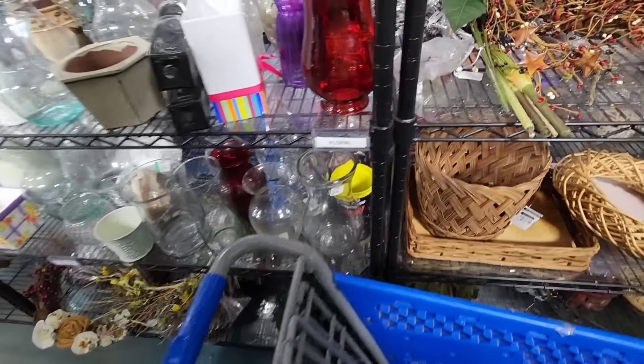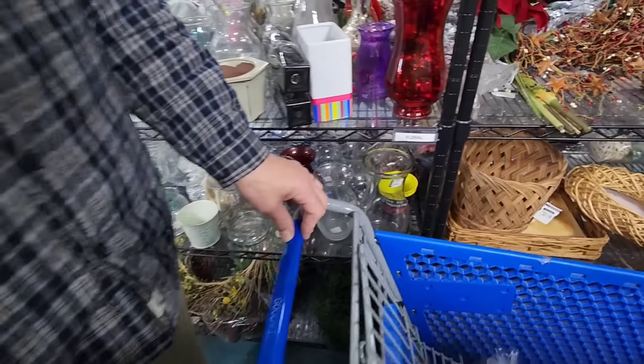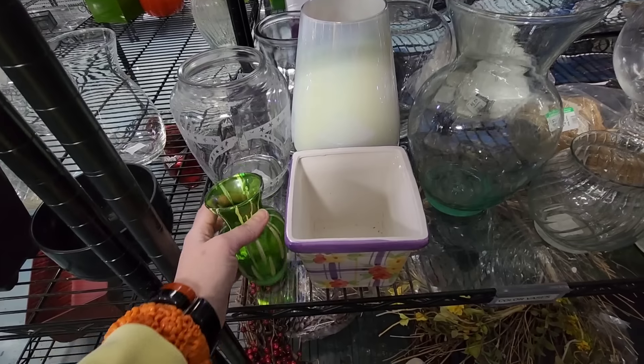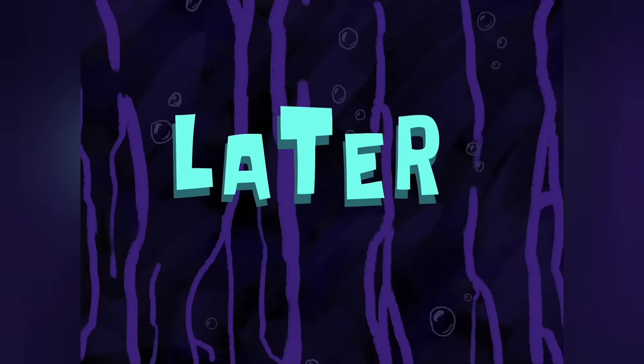The music was pretty loud at this store so that is why you are hearing this voiceover. This is going to wrap up our trip here to Goodwill. I am going to share some of my resin demolding with you and show you what I got at the end of the video.